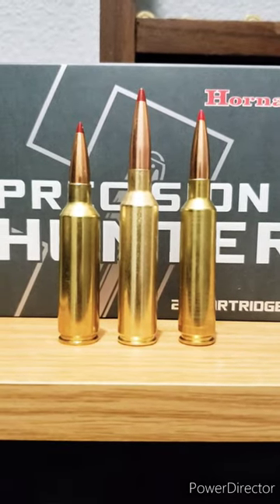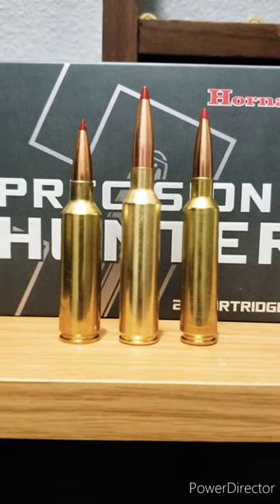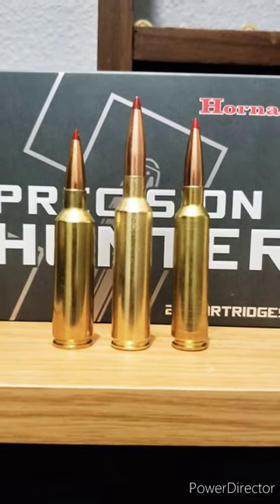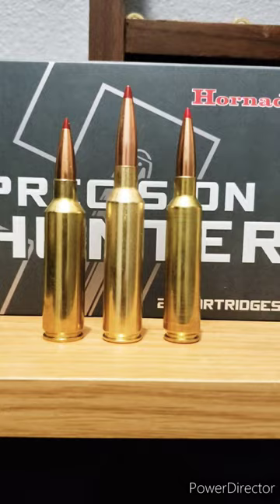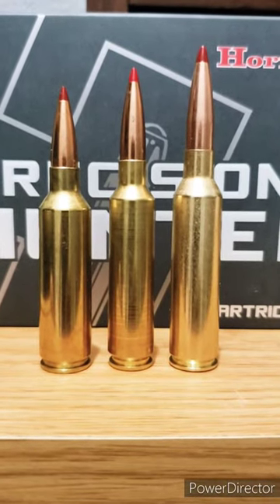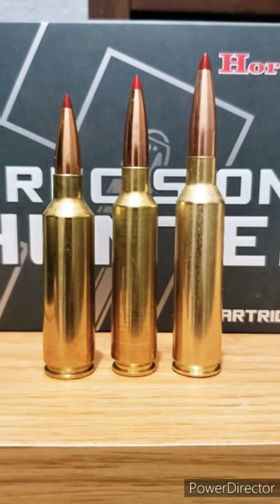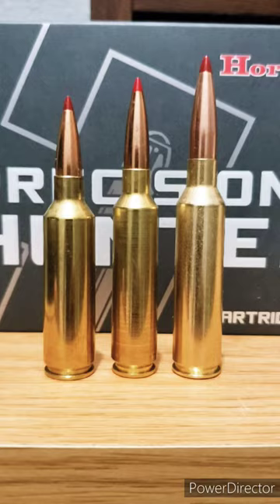There's the 7 PRC in the middle, next to the .270 Short Mag on the left and the 6.5-284 on the right — ELDX bullet in all three. Looking at the .270 Short Mag, 6.5-284, and 7mm PRC gives you a pretty good example of a short action, an intermediate action, and a standard or long action.